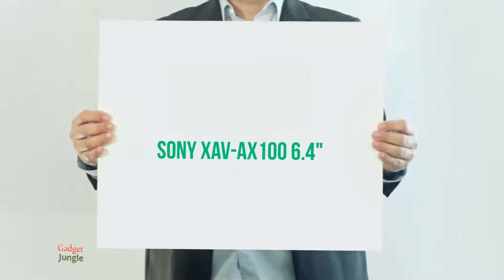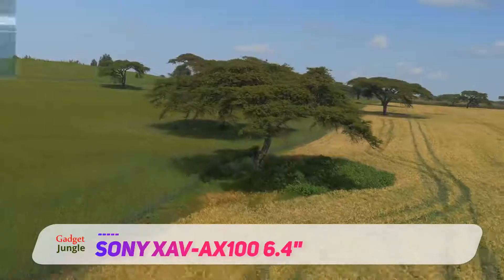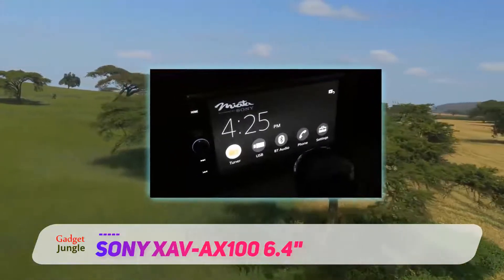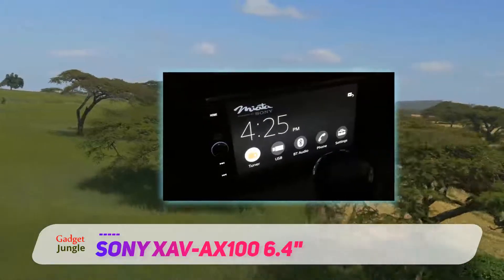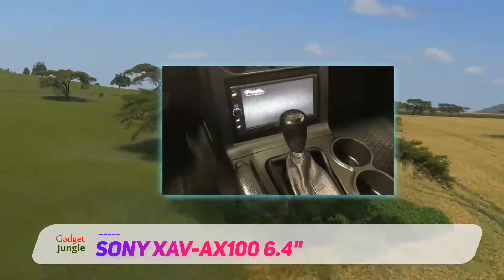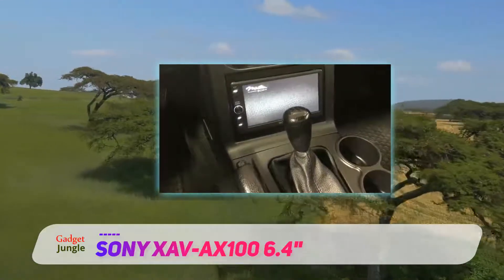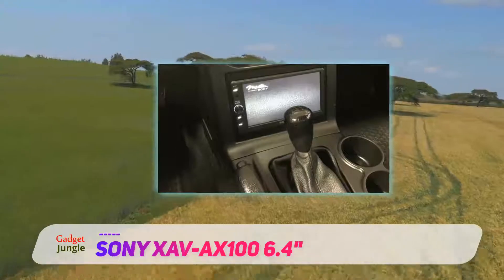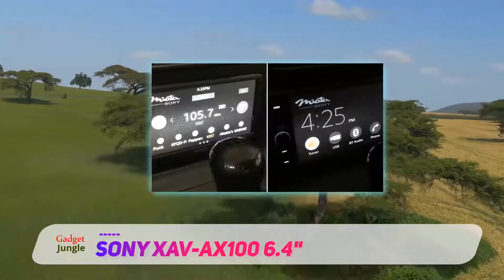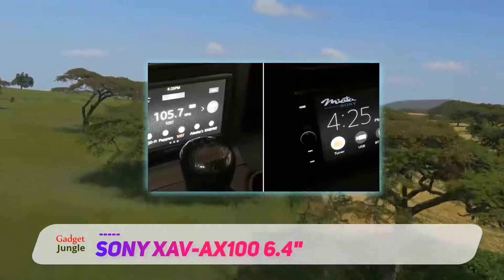Sony is offering a lot with its XAV-AX100 Android Car Stereo, as you can communicate with your contacts, navigate with ease, and control audio playback through voice commands. Thanks to its 4x55W amplification, the sound is crisp and dynamic, which makes for a much more comfortable music listening experience. For this price, this device has quite a neat package of features.